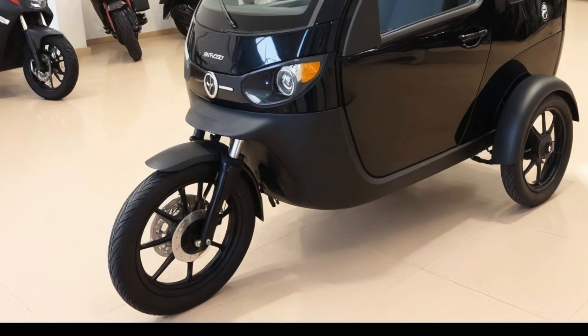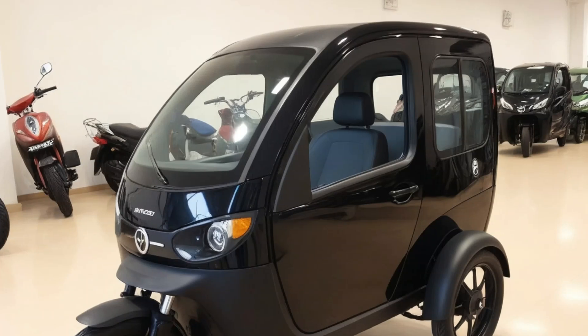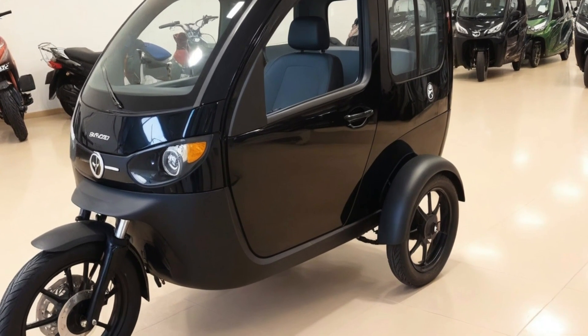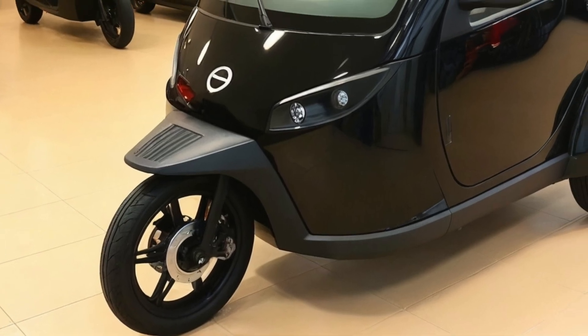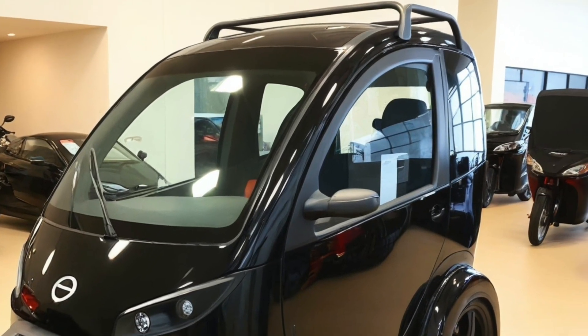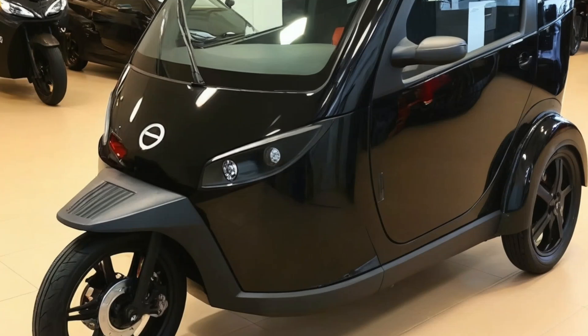It's light, electric, functional, and fun, and it's part of a growing movement toward minimalist travel and low-impact living. The EV world is constantly evolving, and the Tiny EV Camper Trike is a perfect example of how creative design and electric innovation can come together in truly unexpected ways. It's not just a vehicle — it's a statement, a choice, a way to live and move with intention.